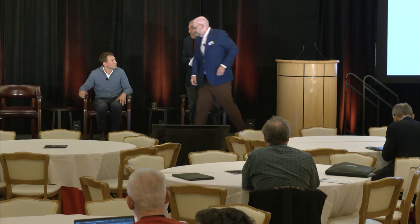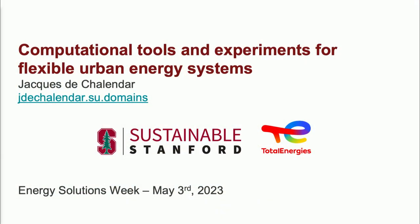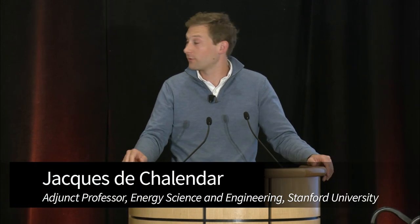Thank you, Lincoln. Now we'll pass it on to Jacques. Thanks, Richard. I'm going to talk about computational tools and experiments for flexible urban energy systems. The research I'm about to discuss is made possible through support from Stanford Land and Buildings and Real Estate, and Data Energies.